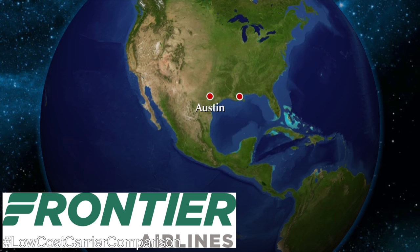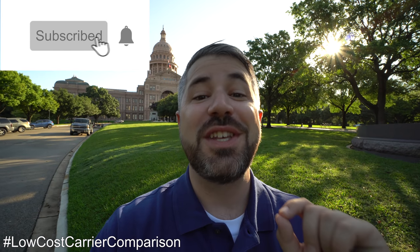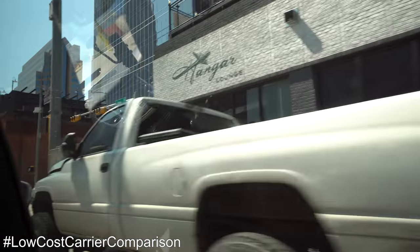Today I'm flying from here in Austin to New Orleans with Frontier. From there I'll pick up a Spirit flight into Atlanta — so I'm checking them all out. I hope you will subscribe if you haven't already so you don't miss this really interesting series of videos. But for now it's time to head back to the airport where I'll pick up that Frontier flight. Let's get going.